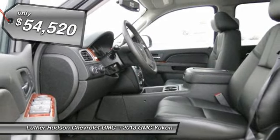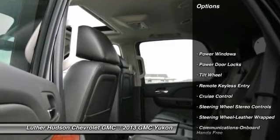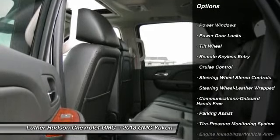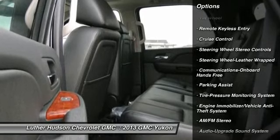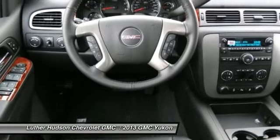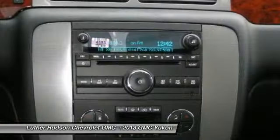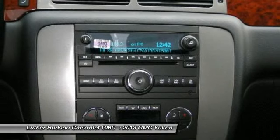Here are some of this vehicle's great options: four-wheel drive, anti-lock braking system, traction control, power passenger seat, running boards, power steering, front air conditioning, Bluetooth wireless data link for hands-free phone, HomeLink garage door opener, and floor mats.